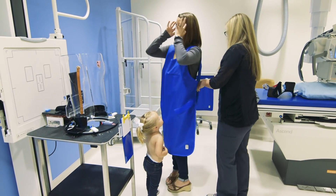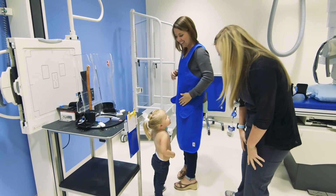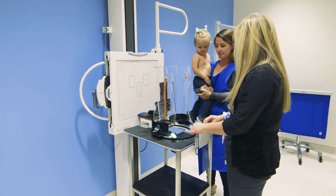The pigostat also allows the technologist to take fewer pictures, preventing unnecessary radiation exposure to your child and yourself. The pigostat is a very safe device that has been used for over 55 years.